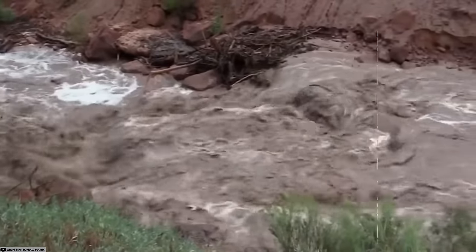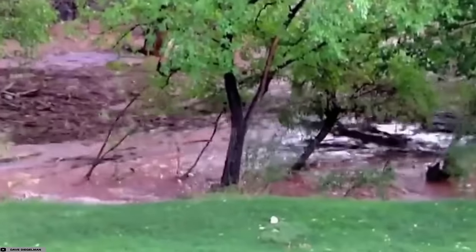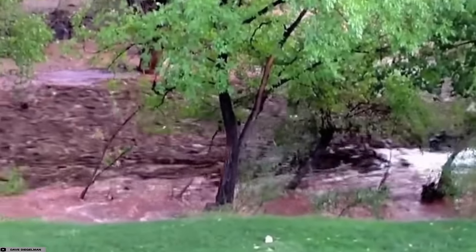We're following breaking news this evening, tracking flash floods and heavy rain in southern Utah. At Zion National Park right now, rangers say there has been a mud slide.